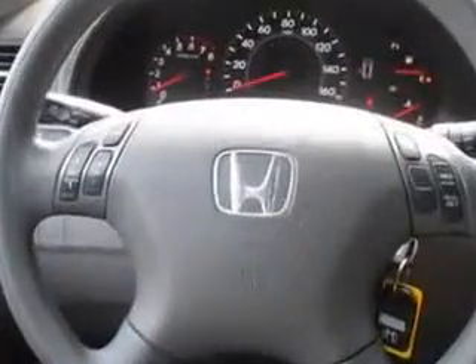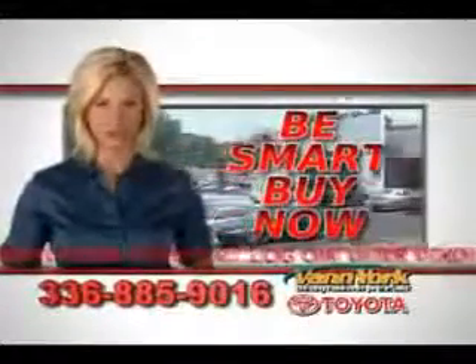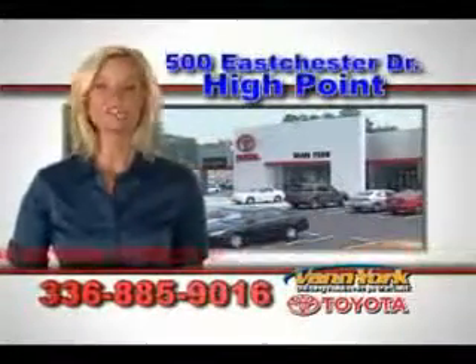Enjoy the drive and have peace of mind in this 2010 Honda Odyssey. See us at Van York Toyota today. Be smart and buy now at Van York Toyota — building relationships that last.